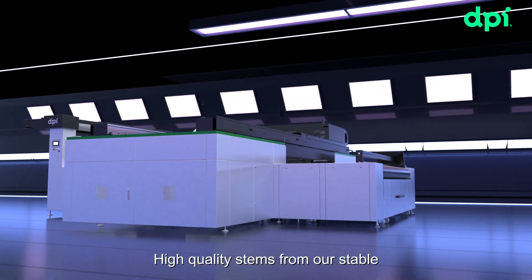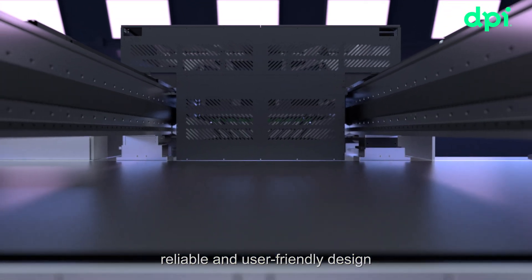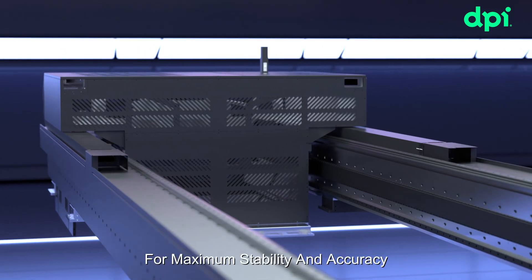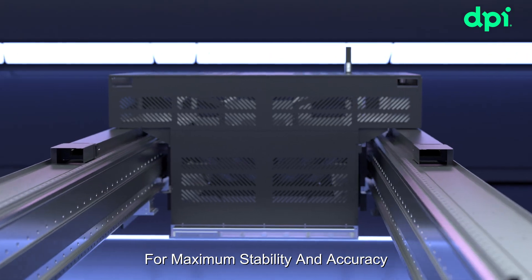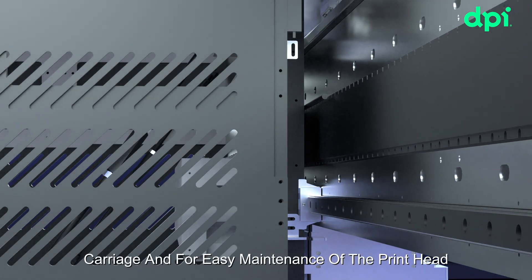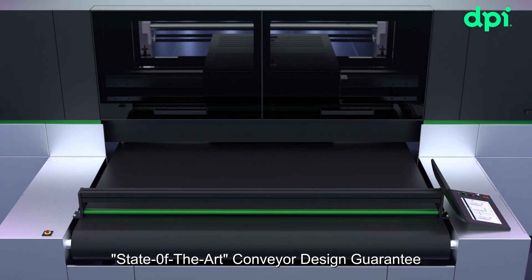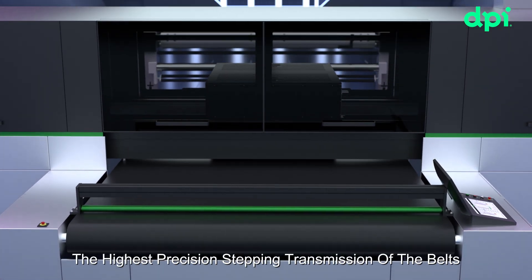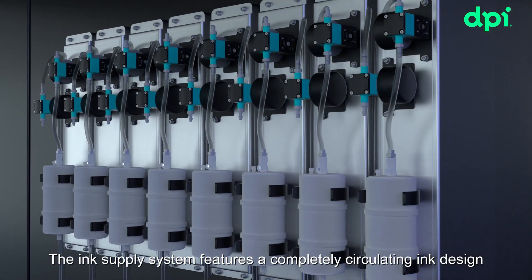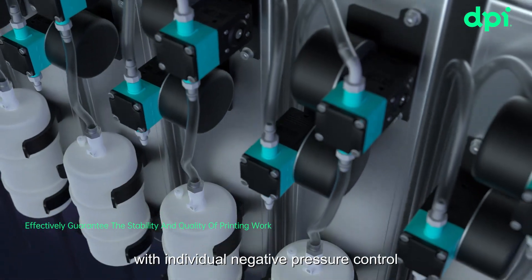High quality stems from our stable, reliable and user-friendly design. Double beam, double linear motor driven technology is designed for maximum stability and accuracy. Facilitates the operation of the carriage and easy maintenance of the printhead. State-of-the-art conveyor design guarantees the highest precision stepping transmission of the belts. The ink supply system features a completely circulating ink design with individual negative pressure control.